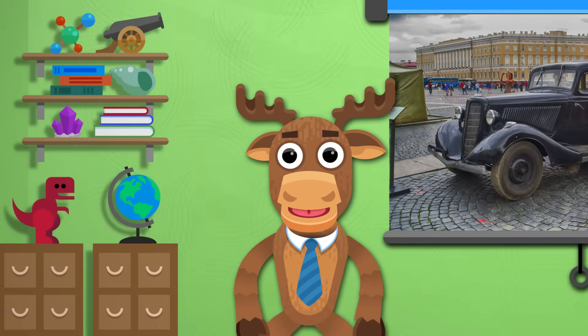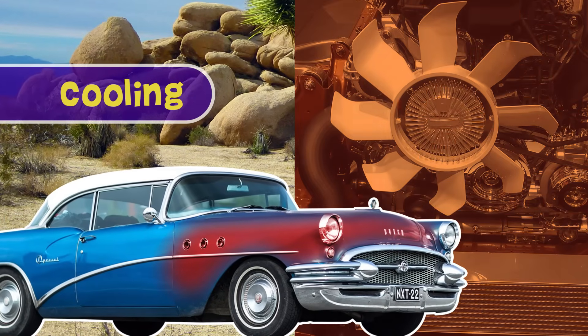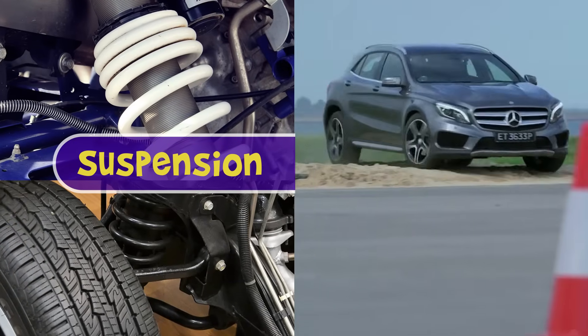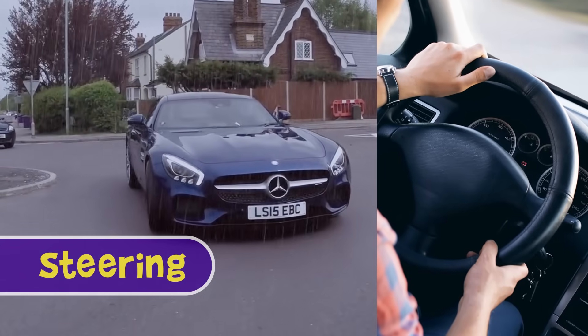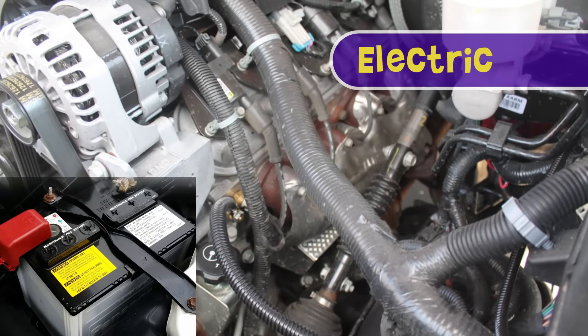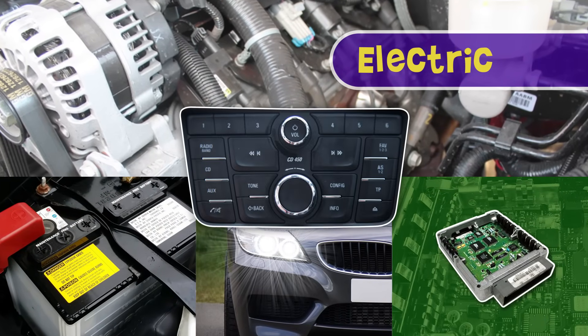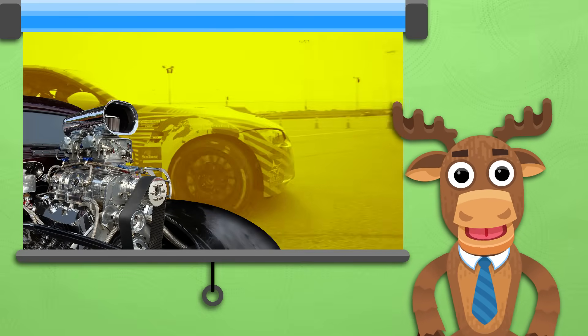There are many other systems in a car. Some of them are cooling, to keep the engine from overheating. Suspension keeps the drive smooth. Steering allows the vehicle to move in the proper direction. Electrics keep the battery charged, while powering lights, the computer, and radio. But now you have a good idea of how the car engine works.